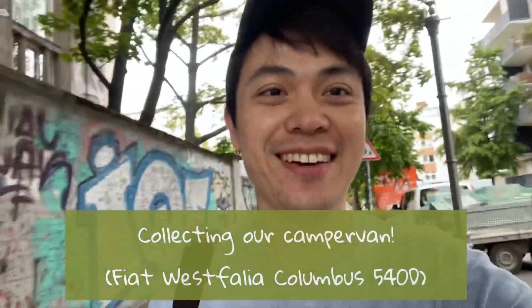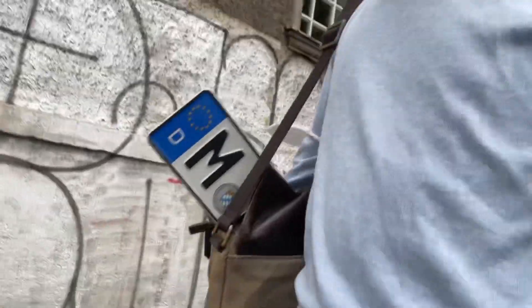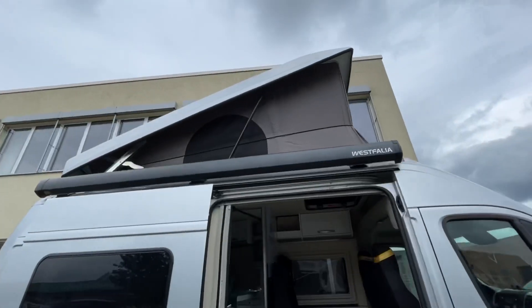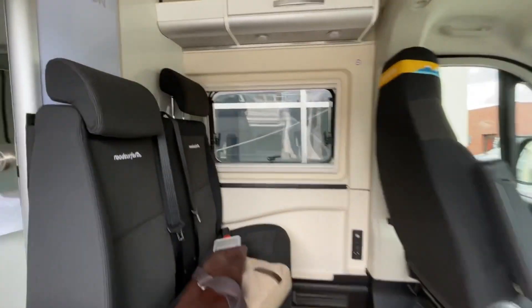Today is a pretty special day because I'm going to go collect our own camper van. I even have the plates with me. It's cool for many reasons. One of them is the fact that this is the first vehicle I've ever bought with my own money. The second is the fact that it's a camper van, so we can use it to go traveling around on our own terms. We can bring our eight-month-old baby and our toy poodle along for the ride and have a home on wheels everywhere we go. We intend to travel a lot in Germany first and then throughout Europe.